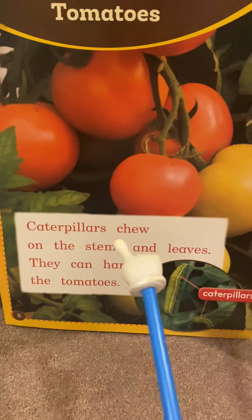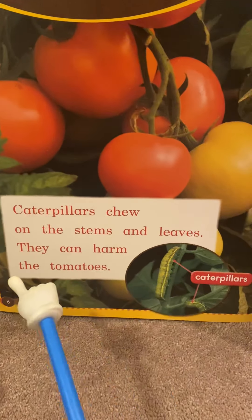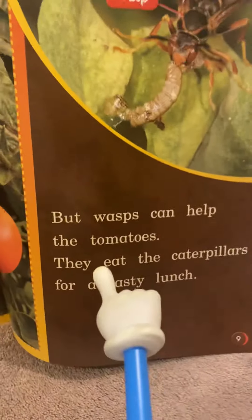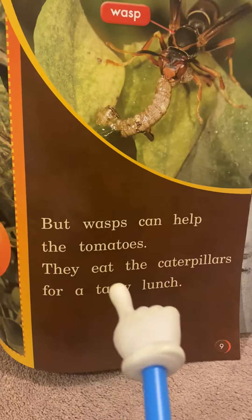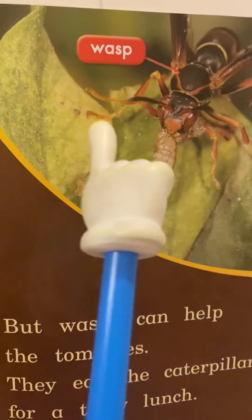Tomatoes. Caterpillars chew on the stems and leaves. They can harm the tomatoes. But wasps can help the tomatoes — they eat the caterpillars for a tasty lunch. Here's the wasp.